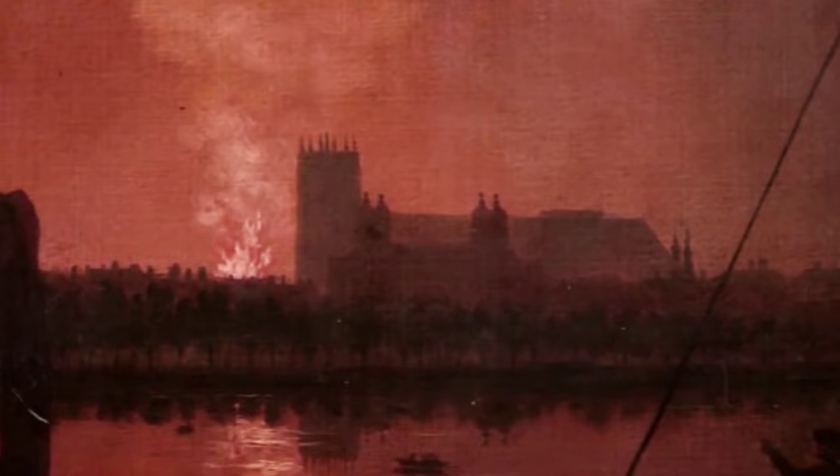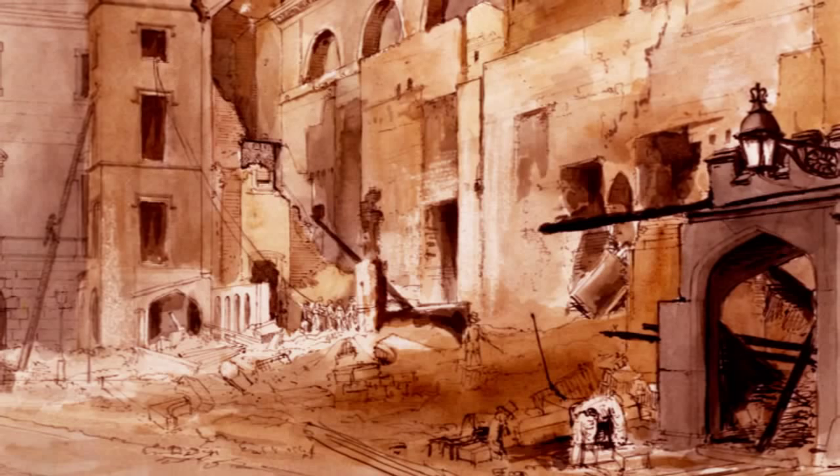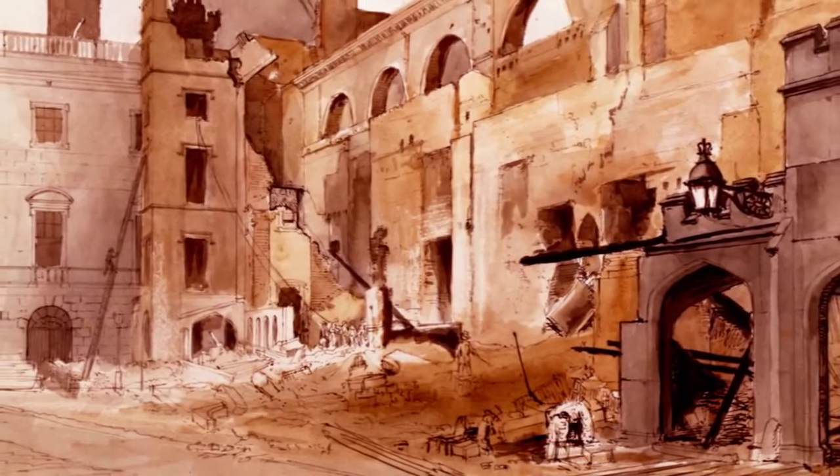On an October evening in 1834, a fire which had been stoked rashly in the antiquated heating system of the old Palace of Westminster burst out into an uncontrollable blaze. Within hours it was racing through the rabbit warren of medieval and modern buildings that comprised the old Houses of Parliament. By dawn much of the building lay in ruins. It was a national disaster.